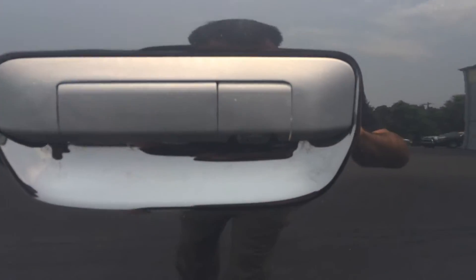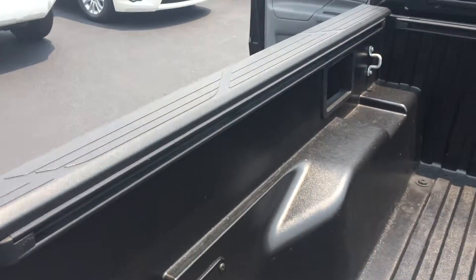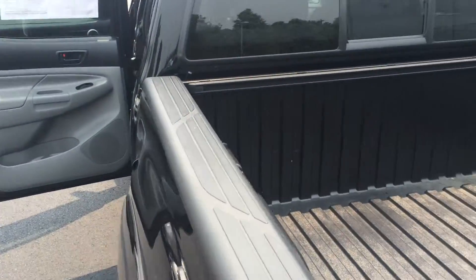And here's your backup camera right there — I'll show you that in a minute. Pre-Runner SR5. SR5 stands for Sports Rally 5, a throwback to the old Toyota racing days. And Pre-Runner is a two-wheel drive that sits up like a four-wheel.